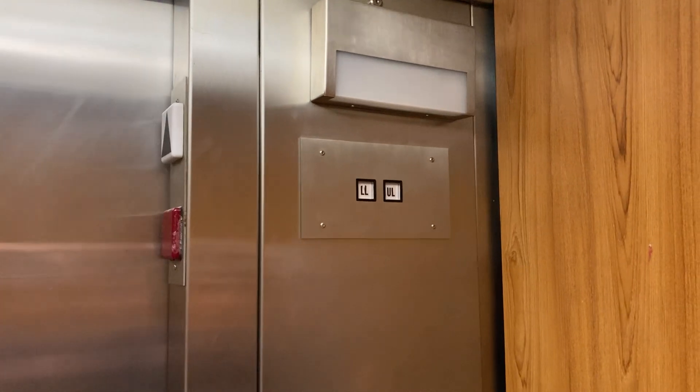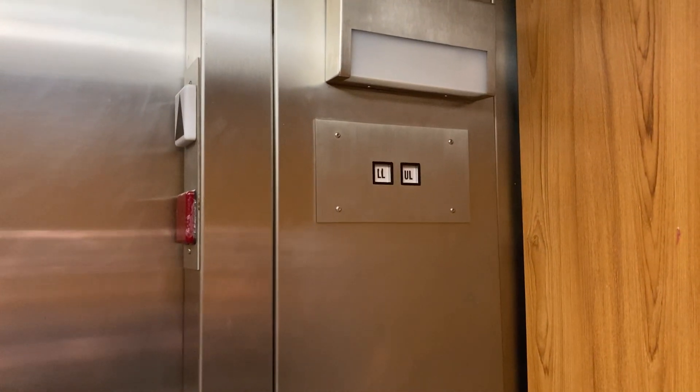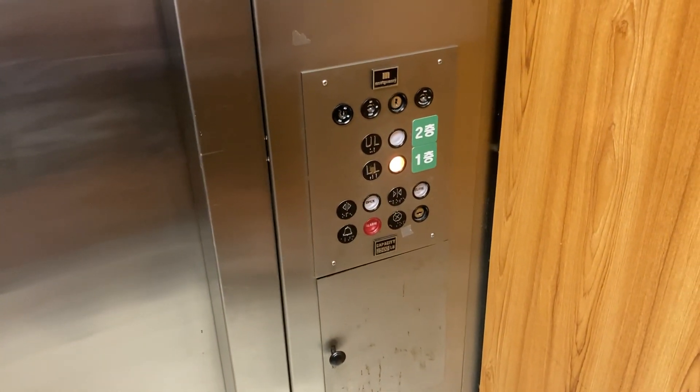Movie theater is next door — I think you have to go around outside. If you're wondering, we're elevator enthusiasts; it's a hobby.